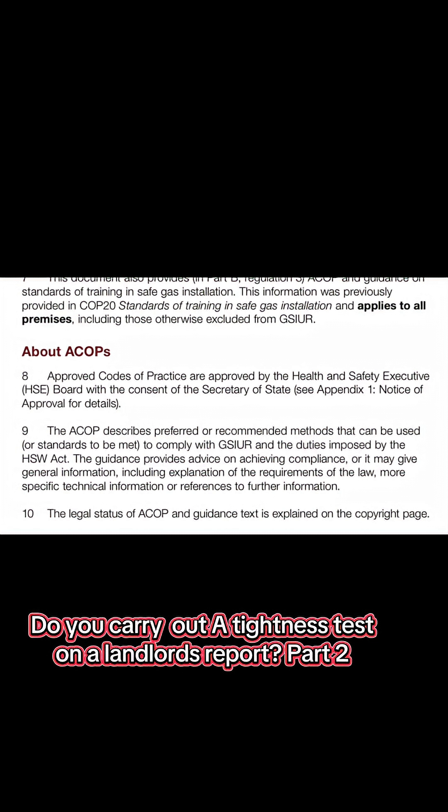The ACOP describes preferred and recommended methods that can be used, or standards to be met, to comply with the Gas Safety Installation and Use Regulations, and the duties imposed by the Health and Safety at Work Act. The guidance provides advice on achieving compliance, or it may give general information, including explanation of the requirements of the law, more specific technical information, or references for further information. The legal status of ACOPs and guidance text is explained on the copyright page.